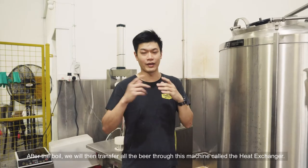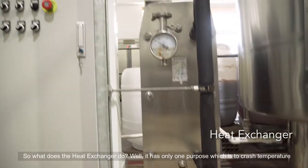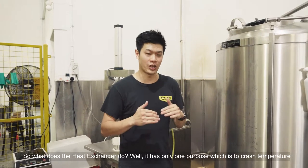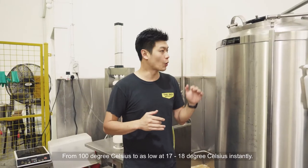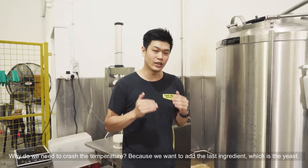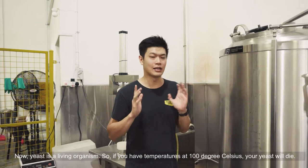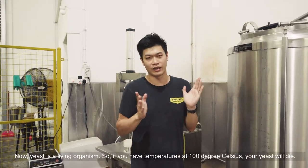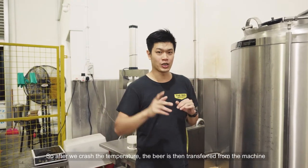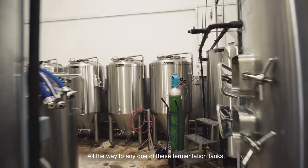After the boil, we will then transfer all the beer through this machine called the heat exchanger. It has only one purpose, which is to crash the temperature from 100 degrees Celsius to as low as 17 to 18 degrees Celsius instantly. Why do we need to crash the temperature? Because we want to add the last ingredient, which is the yeast. Yeast is a living organism — if you have temperatures at 100 degrees Celsius, your yeast will die. So after we crash the temperature, the beer is then transferred to any one of these fermentation tanks.